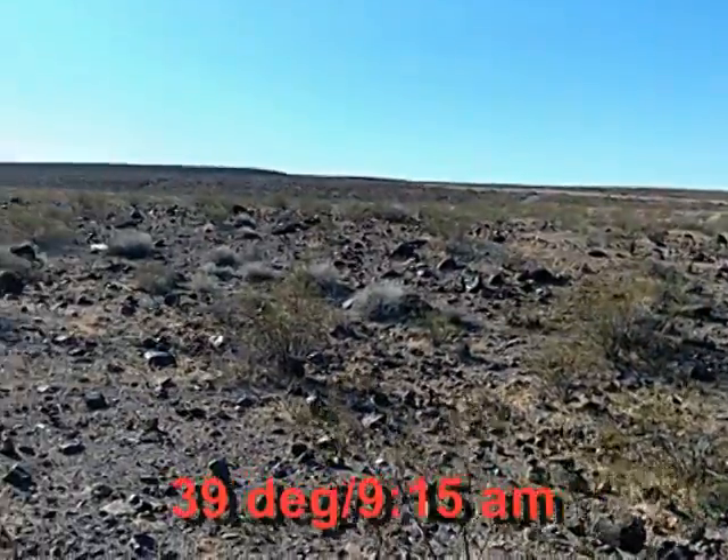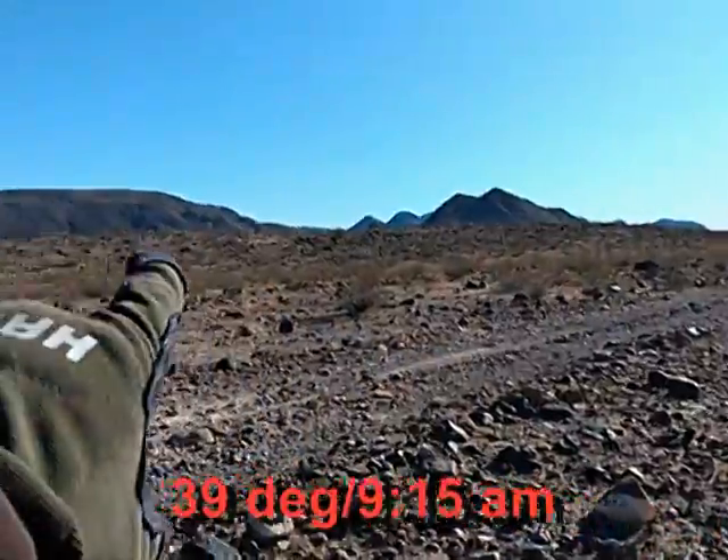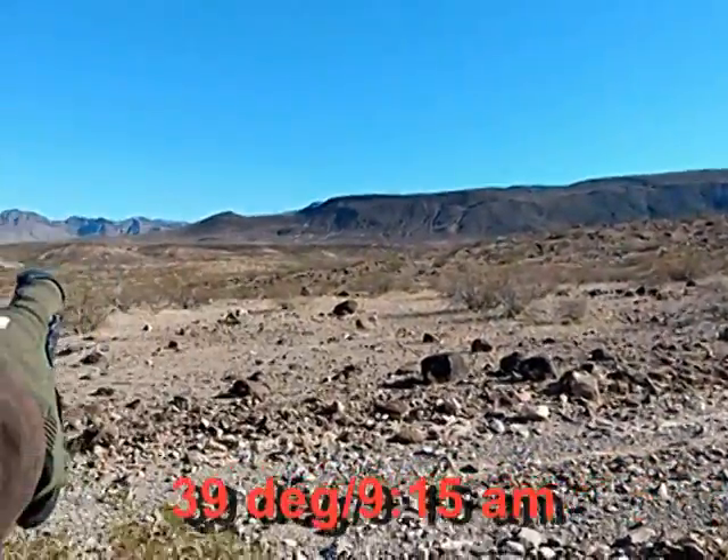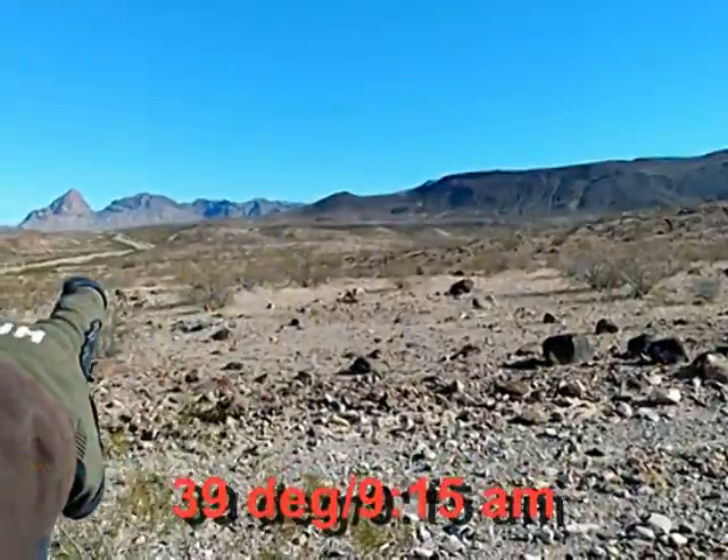As you can see, it's pretty flat, it's pretty barren, coming from the mountains where I came from, about an hour away from my home.